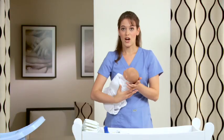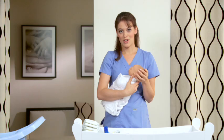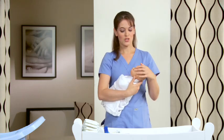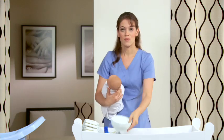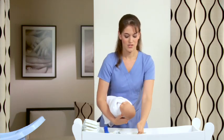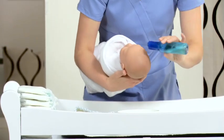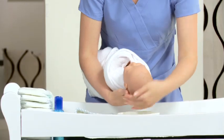I usually start with the head and go from head to toe, with the bottom last. I start with the hair. Babies like to have their hair washed, but they don't really like being exposed for the whole bath, so we'll start with the hair and the face. You can either do this part under the sink or with a bowl of warm water. Take a little water, splash it on the baby's head, add a few drops of baby shampoo, and rinse off.